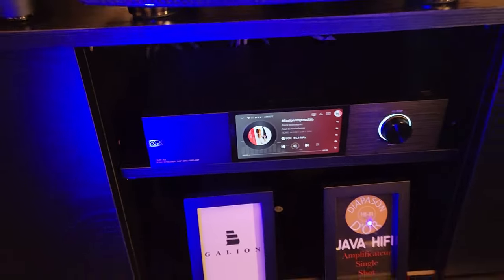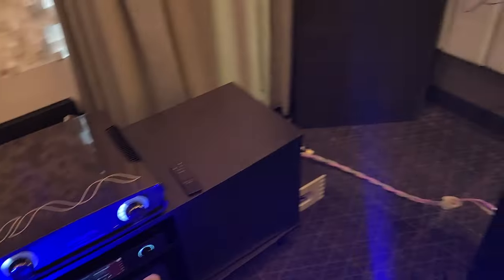All right, there was a sound studio — cool room.